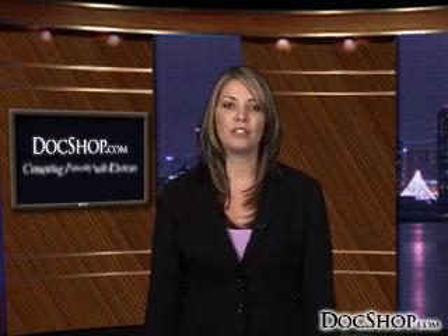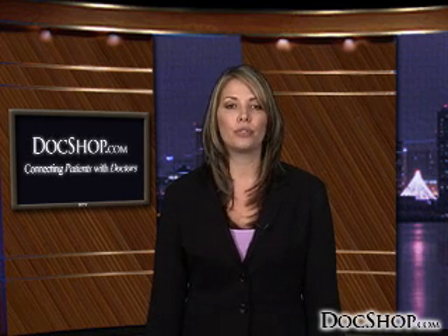For more information on the latest technology, and to find out the types of LASIK technology used by surgeons in your area, contact a physician near you through DocShop.com.